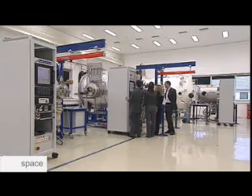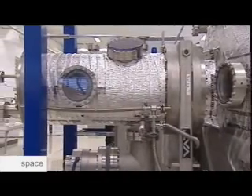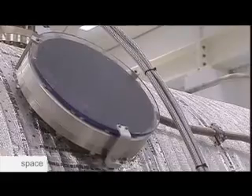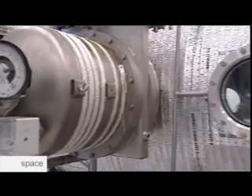This is the propulsion test room of ESTEC, the Centre for Space Technology of the European Space Agency. Here, tests are underway on a new generation of propellants, which are classified as electric propulsion — the mode used to propel the European lunar satellite Smart One.